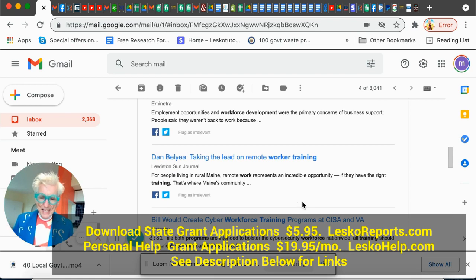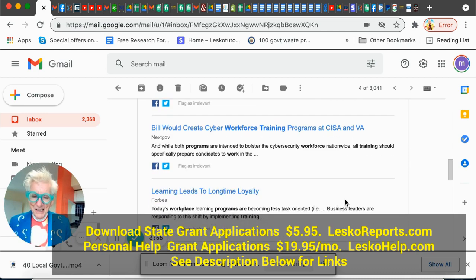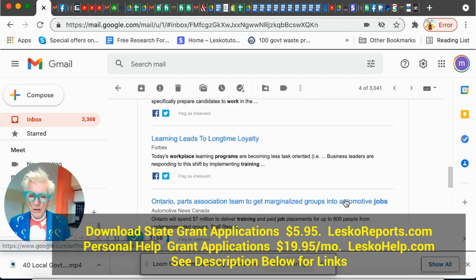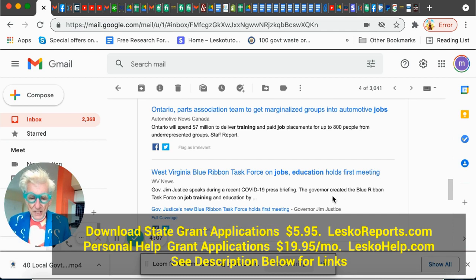Remote worker job training — wouldn't you like that? This one is in Maine, and they have free remote worker job training. A bill will create cyber workforce training programs in Virginia — nationwide cyber security workforce. Wouldn't you love to do that? Cyber security is a growth area. And there's an article showing how companies are even starting to invest in job training. West Virginia Blue Ribbon Task Force on jobs and education holds its first meeting — so much is going on now.